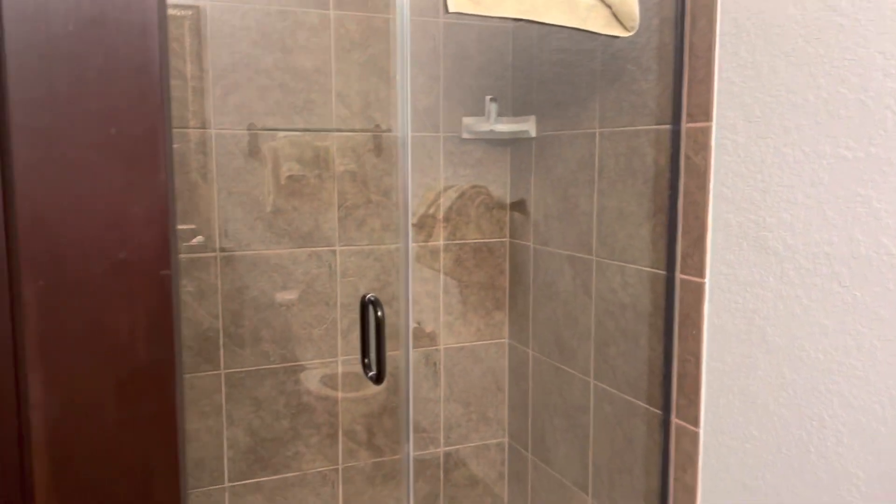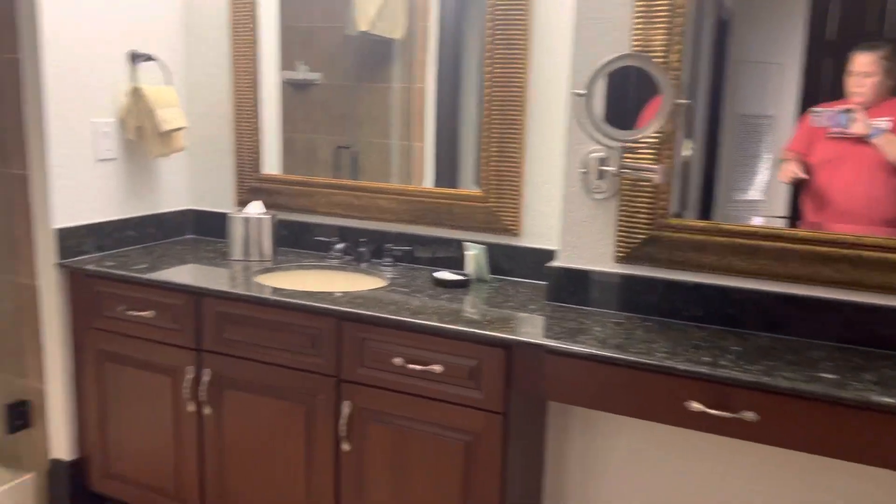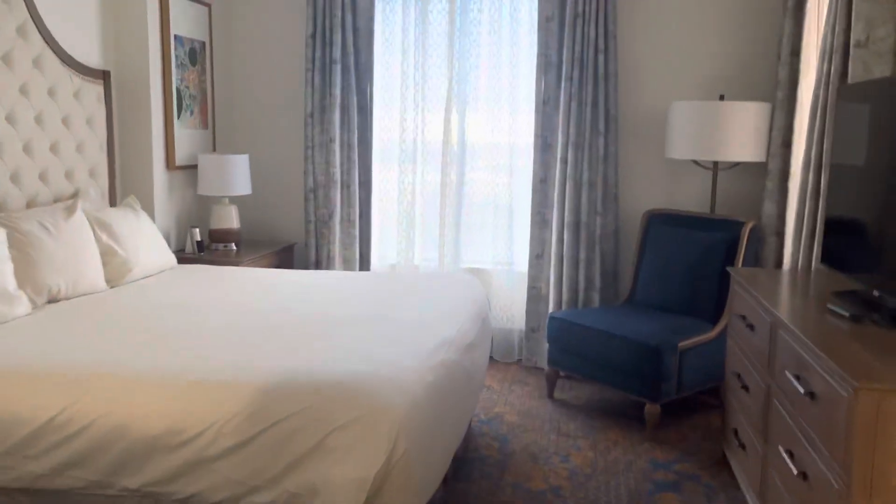Actually, this one has a shower - the other one had a tub. Then this, I think, is going to be my room. It's the other master, but not a dual sink. There's the shower, the toilet, just like the other end - same spa tub and the king size bed.